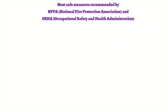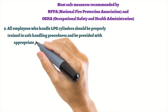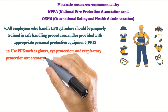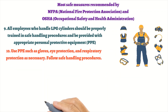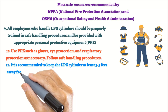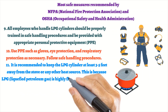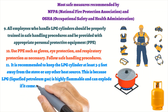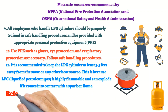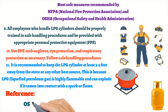9. All personnel who handle LPG cylinders should be properly trained in safe handling procedures and be provided with appropriate personal protective equipment. 10. Use PPE such as gloves, eye protection, and respiratory protection as necessary. Follow safe handling procedures. 11. It is recommended to keep the LPG cylinder at least 3 to 5 feet away from the stove or any other heat source. This is because LPG, liquefied petroleum gas, is highly flammable and can explode if it comes into contact with a spark or flame.